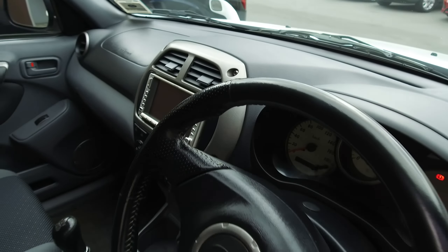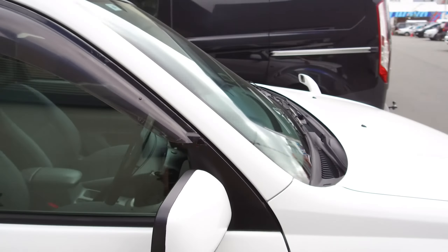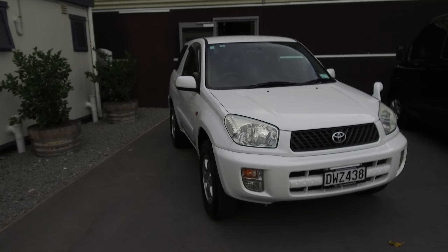If this vehicle is of any interest to you, please don't hesitate to give us a call. If you'd like to come and view this vehicle in person, Team Hutchinson Ford is located at 186 Cherham Street in the central city of Christchurch.